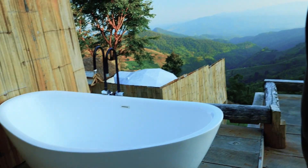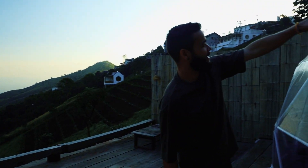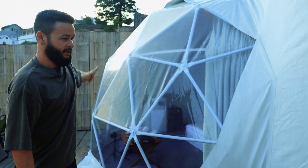And then this is where we're staying. From the outside, you can see it's like a dome structure. Let's go inside.